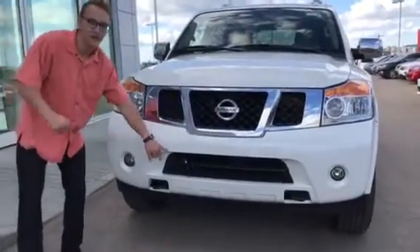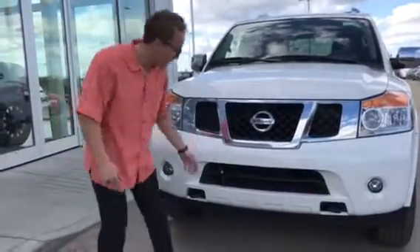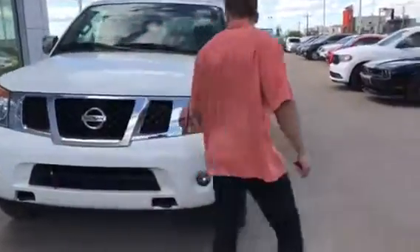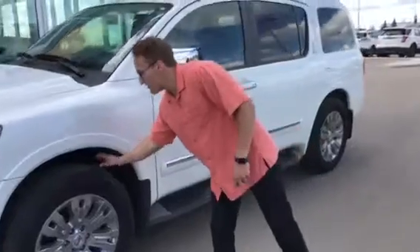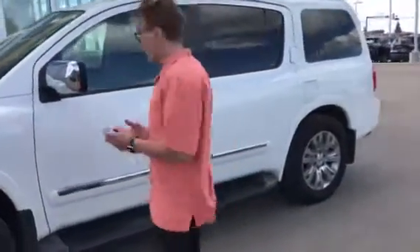You've got your front proximity sensor, so if you get close to anything it's going to beep at you. You've got your headlights with your fog lights, and the beautiful 20 inch chrome rims with lots of tread left on your tires — tires are actually in really good shape.